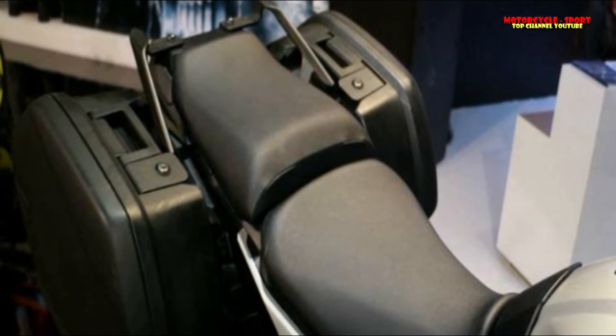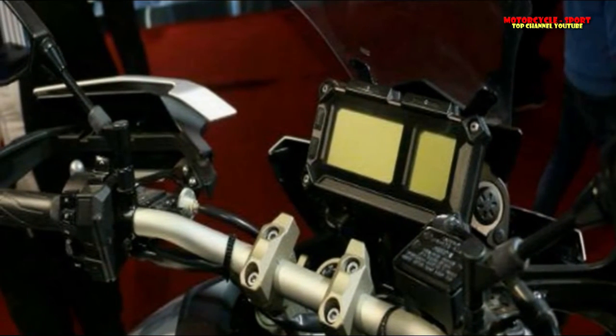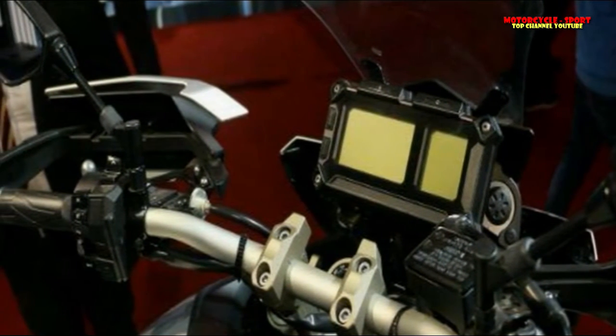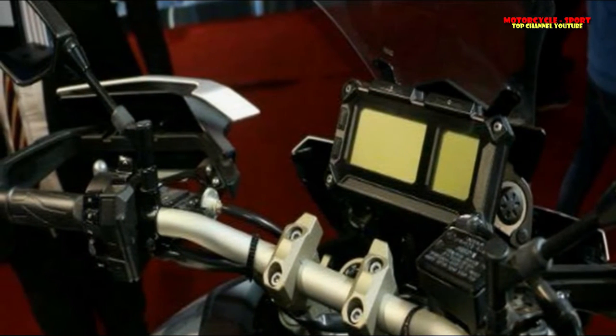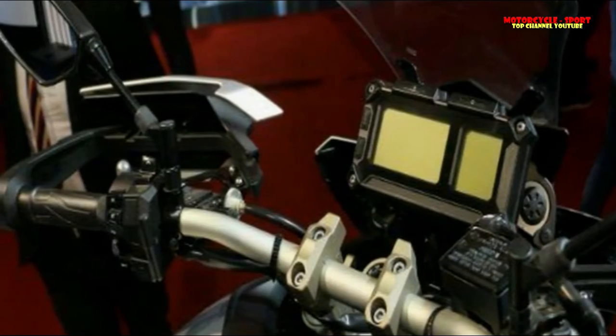The seat sits fairly high at 850mm. Starting from the front, it features adjustable split LED headlamps, over which sits a windscreen with three distinct levels of adjustment. The instrument cluster is fully digital with a customizable display.